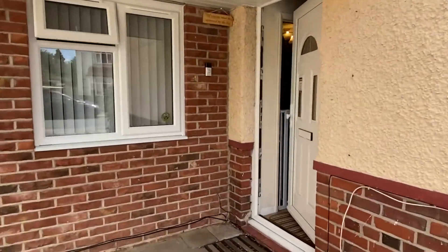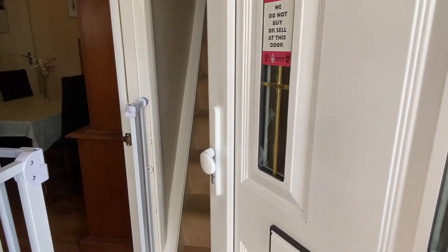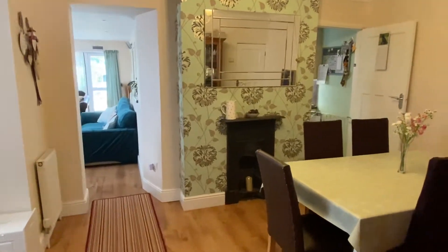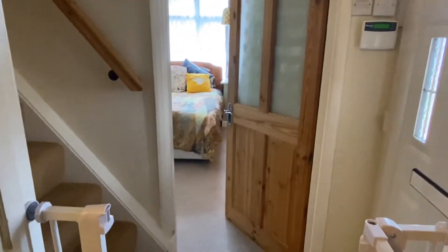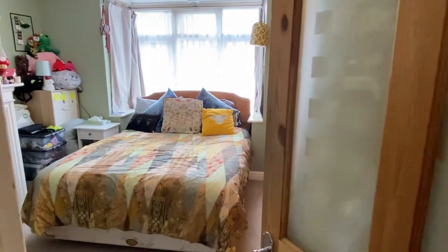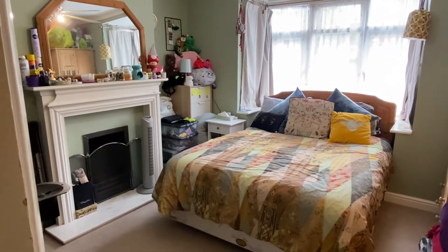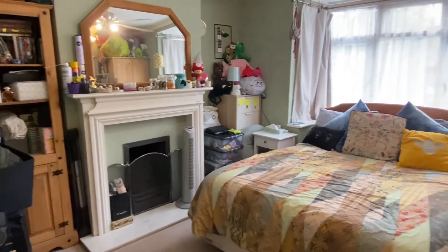Let's take you through the front door and into the entrance hall. I'm going to step into the property, close the door behind me, and show you the entrance hall — there's the front door we've just come through and the stairs to my left. This room in front is currently used as a bedroom, but in fact it really is a reception room — it's the original lounge when the house was first built. We've got an open fireplace with a chimney breast.